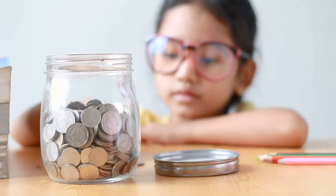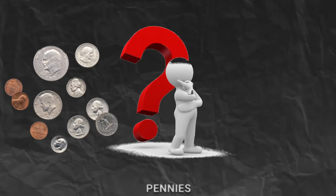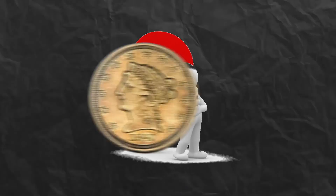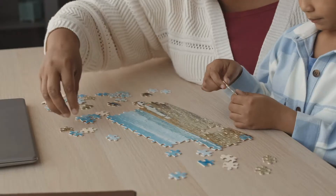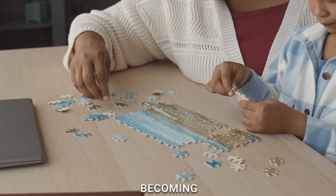As we add more coins, we'll uncover the mysteries of counting. How many pennies equal a nickel? What about dimes and quarters? It's like solving a magical puzzle, and with each answer, we get a little closer to becoming counting wizards.